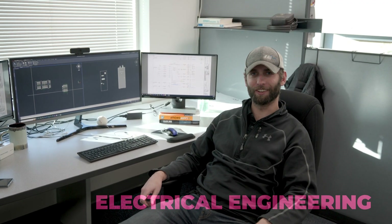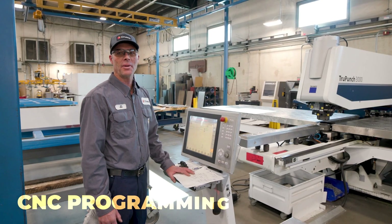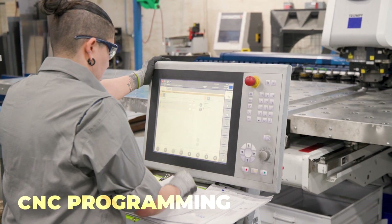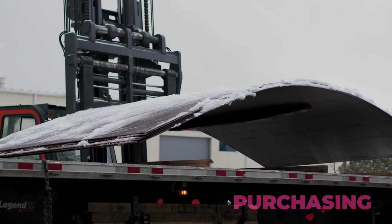To ensure total design integration, electrical engineering works in tandem with mechanical engineering during the design process. When the design is ready for manufacturing, we create a flat template of all the parts. For the parts we don't have in-house, we work with vendors for the best prices and lead times to meet our deadlines and stay on budget.